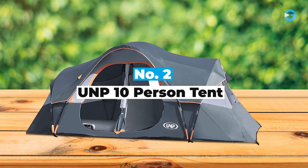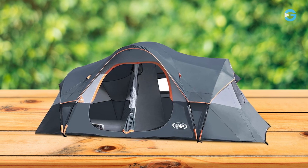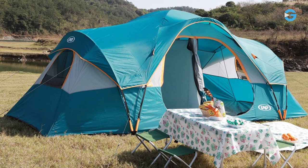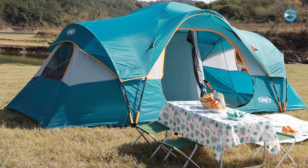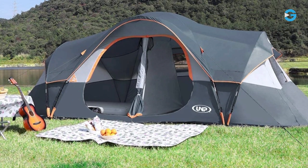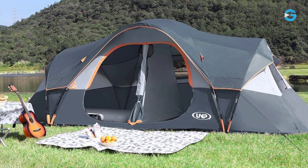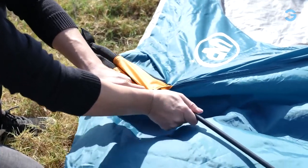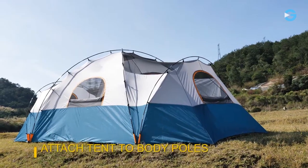Number 2: UNP 10-Person Tent. This tent features a spacious interior with dimensions of 18 feet by 9 feet by 78 inches. It's designed to comfortably fit 10 sleeping bags or 3 queen air mattresses, making it ideal for larger groups or families. With plenty of room to move around, you won't feel cramped during your camping adventures. It has a unique setup system — instead of dealing with the hassle of inserting poles through sleeves, the UNP 10-Person Tent uses FRP poles that attach completely using J-hooks, and also features patented foot sleeves which make the setup process even more secure and windproof.